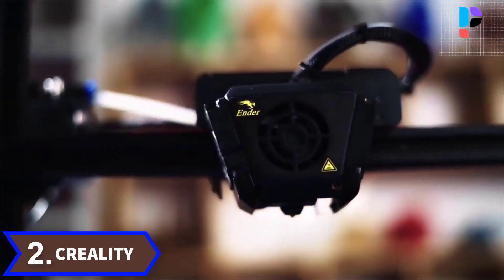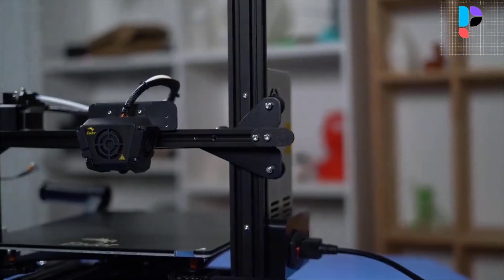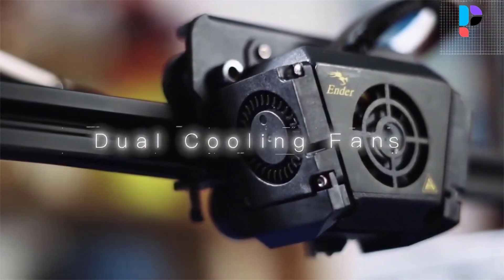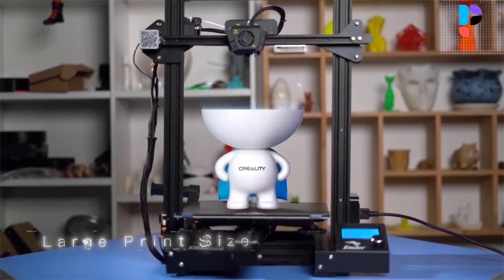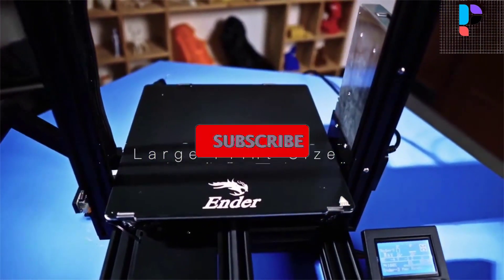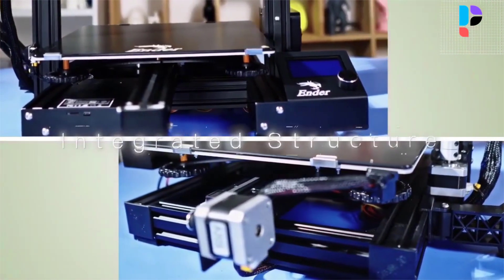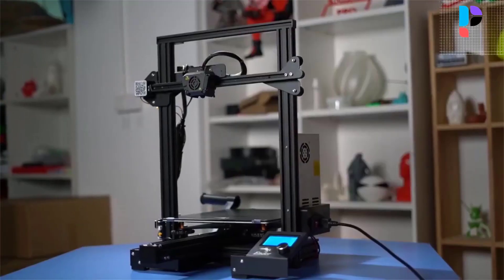Number 2. Brand: Creality. Model: Ender 3 Max. The German import TMC 2208 chip driver is adopted for the X-axis and Y-axis, effectively reducing motor noise and vibration for a comfortable, silent work environment. A modular hotend with a heat-resistant copper nozzle enables rapid filament melting and smooth extrusion. Large print size of 300x300x340mm provides a widened workspace for your creativity. The machine can automatically resume printing after power outage or filament breakage, reducing worries about print failure.